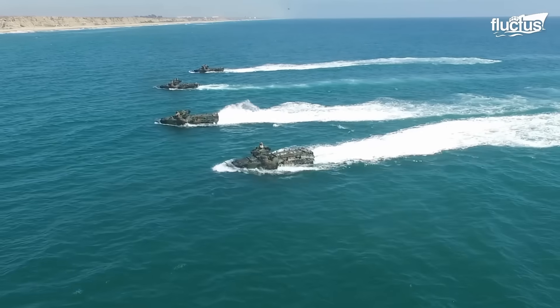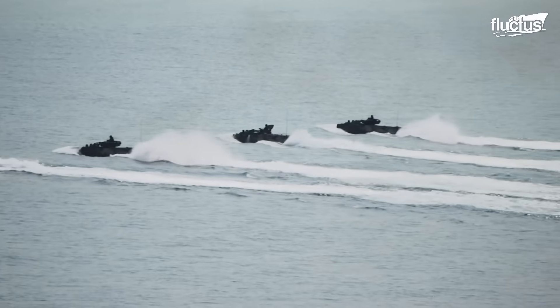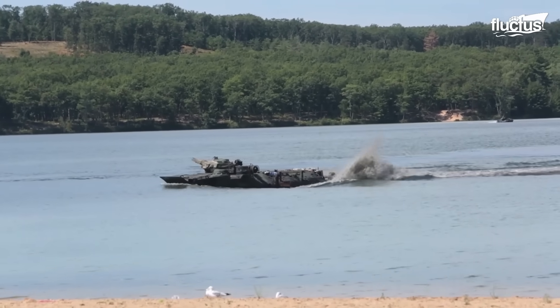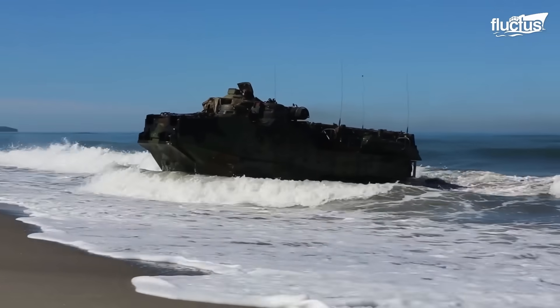Hello everyone and welcome back to the Fluctush Channel. Embarking on a transformative journey through military history and strategic operations, we delve into the intricacies of the U.S. Navy's beach landing exercises, an awe-inspiring emulation of the legendary D-Day operations.